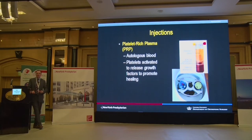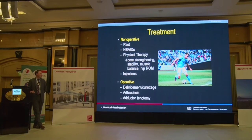PRP is cutting-edge in treating some of these athletic hip injuries. We take the patient's blood, put it into a machine, centrifuge out the growth factors, and inject them into the area to stimulate a healing response — using their own body's growth factors to produce a healing effect. There are also operative options available, but these are very uncommonly used.